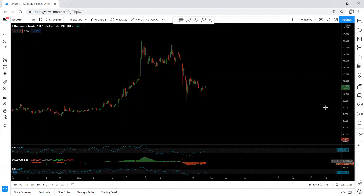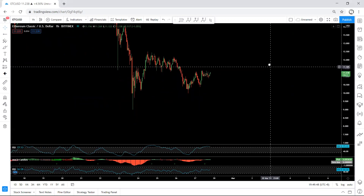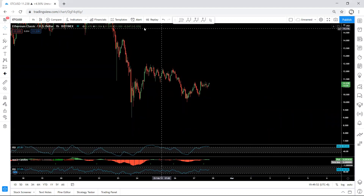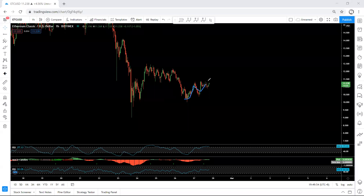Moving to the lower timeframe, one of the best options — if we consider this is a correction turning corrective for one more drop — is the breakout of this level. Any trade from this breakout we take, as long as the price hasn't broken this low, because our stop loss will be below this.